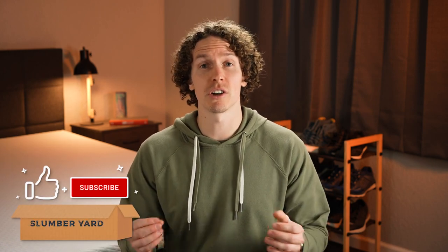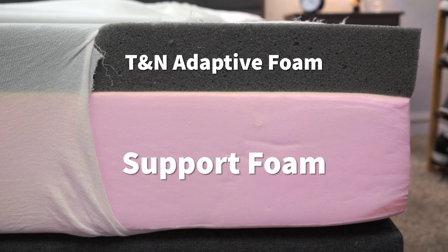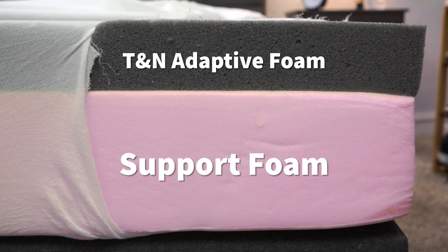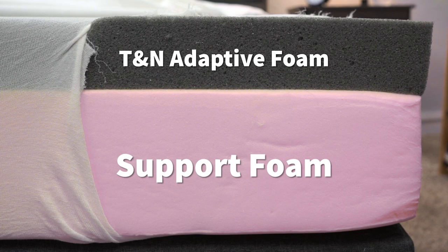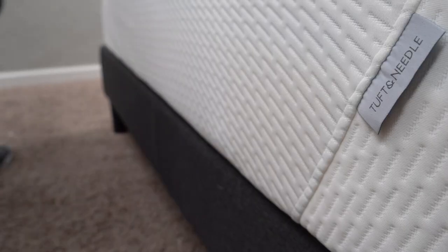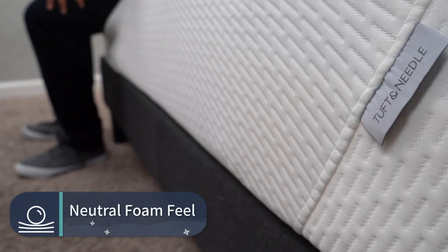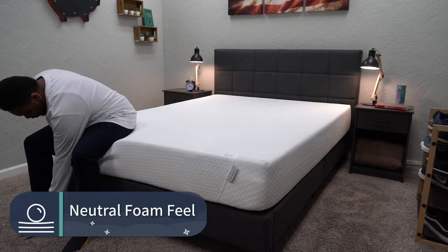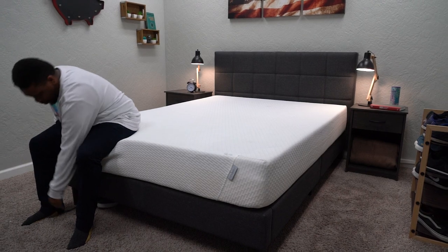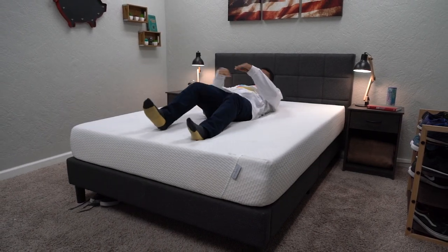Construction is one of the main ways these beds differ. The Tuft & Needle mattress is an all-foam bed with two layers: dense support foam as its main support layer, and on top is a comfort layer of adaptive open-cell foam. This adds up to give the Tuft & Needle a soft neutral foam feel. It's really accommodating — pretty much something we think most sleepers will enjoy. The Tuft & Needle is just a safe pick and we don't see many people having issues with it.